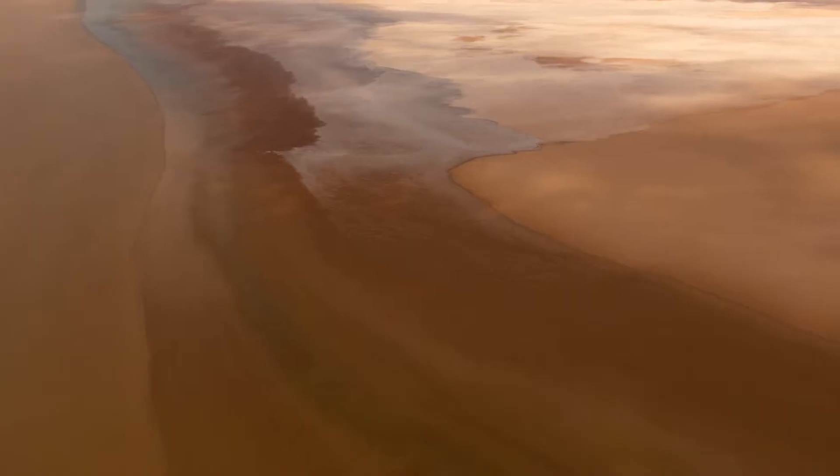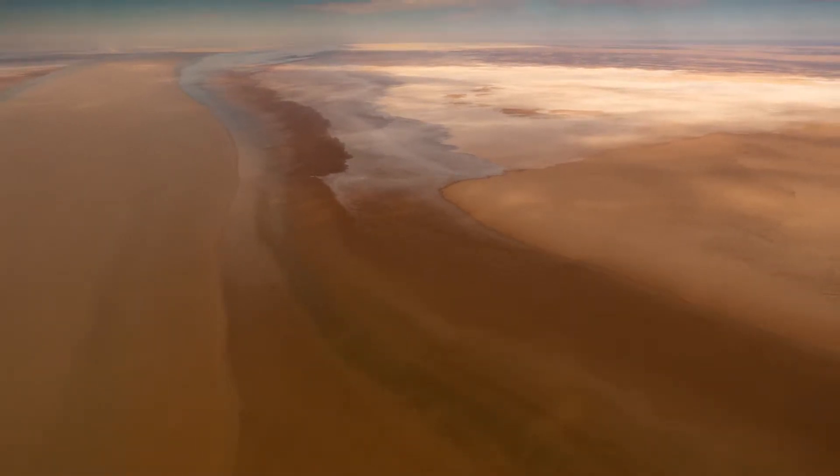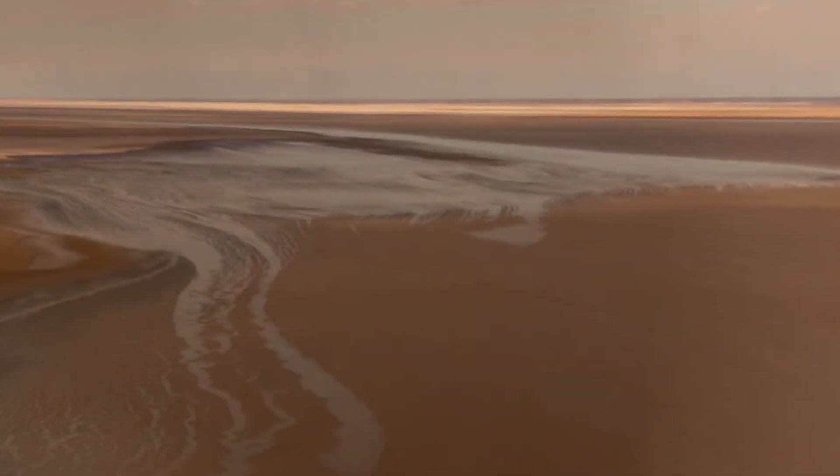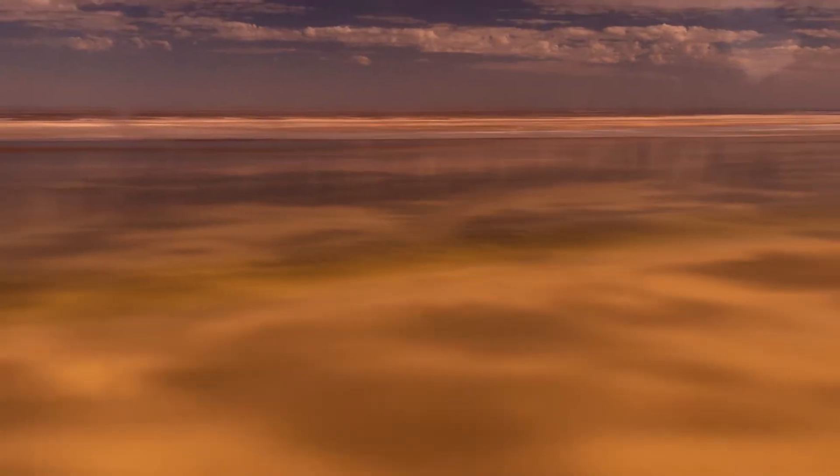We've come to Coober Pedy to try and see one of the great natural phenomenons in Australia - the flooding of Lake Eyre. The devastating floods in Queensland have a silver lining. The water that has flooded and caused so much devastation is moving southward into the Great Artesian Basin, bringing life to the river systems and filling Lake Eyre.